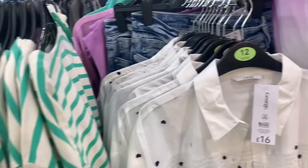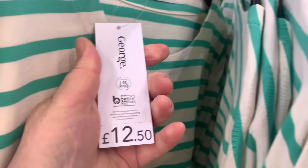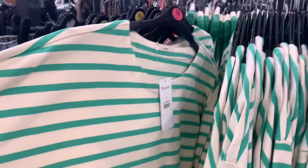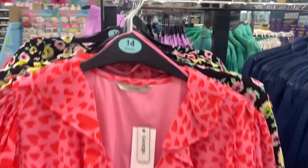Then you've got these stripy tops — I think they're a bargain as well, nice and long. I must say I'm impressed with the length of the tops in George. They had it in green-and-white and a pinky-red-and-white stripe — they'd go nice with jeans, trousers, or even a denim skirt. There's also a pretty, frilly dress with a lovely print, very short though.